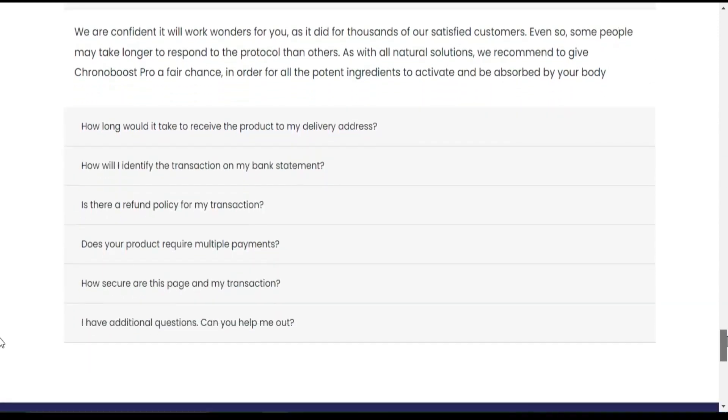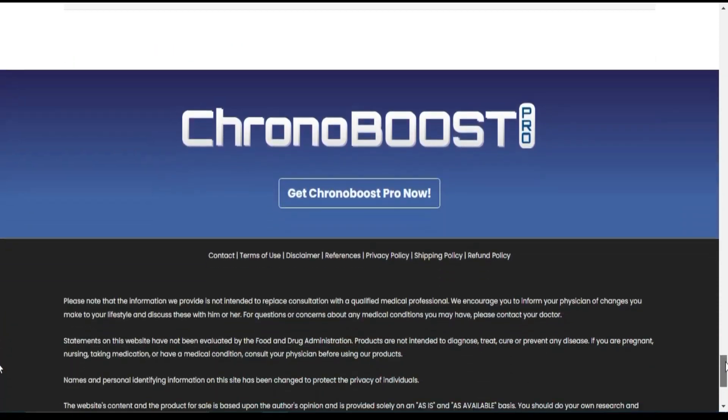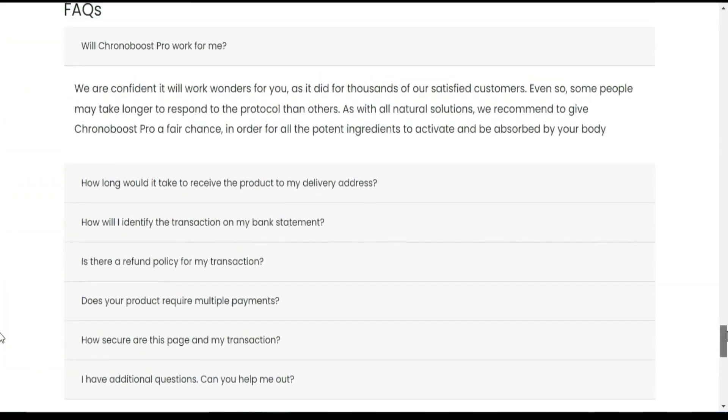There's something really important about this product that you need to know before buying it: you can actually test CronaBoost Pro for 60 days, and if you don't see results or if you don't like it for any reason, they will give you your money back.